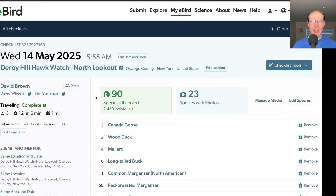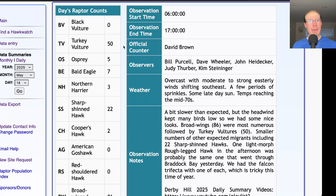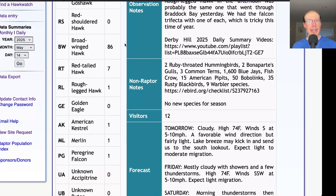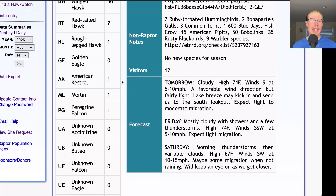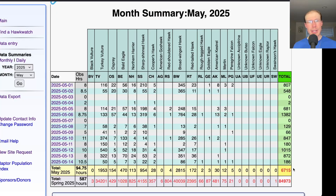Overall the birding in the morning felt a little bit slow. We just didn't have great variety on the warblers but we ended up with a total of 90 species for the day, so I guess we can't complain too much. Taking a look at the hawk count report for our migrating raptor totals: today we had 50 turkey vultures, 5 ospreys, 7 bald eagles, 3 northern harriers, 22 sharp-shinned hawks, 2 Cooper's hawks, 86 broad-winged hawks, 7 red-tailed hawks, and 1 light morph rough-legged hawk — which is probably the same one that went through Braddock Bay yesterday. And we had the falcon trifecta with one each of American kestrel, merlin, and peregrine falcon, for a total of 186 migrating raptors. That brings the May total to 6,715 and the season total to 84,973.